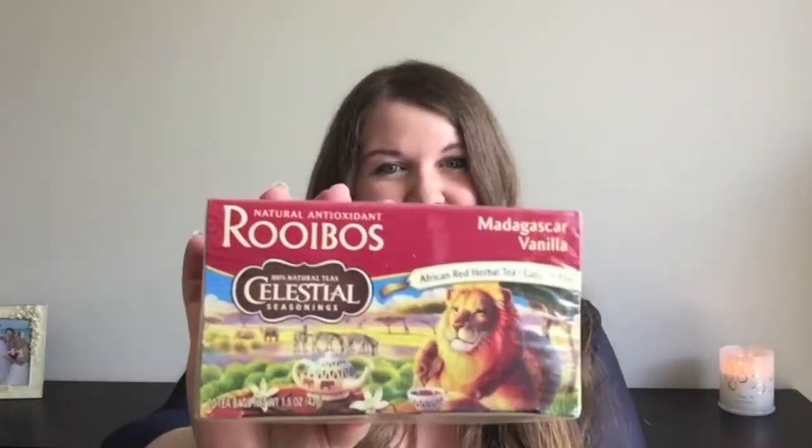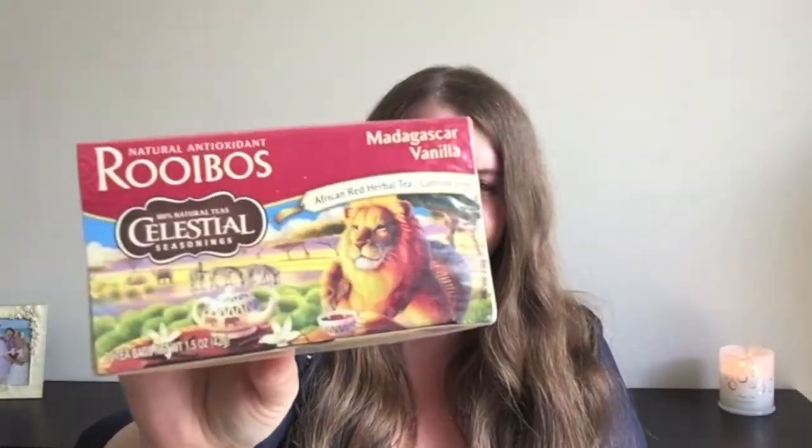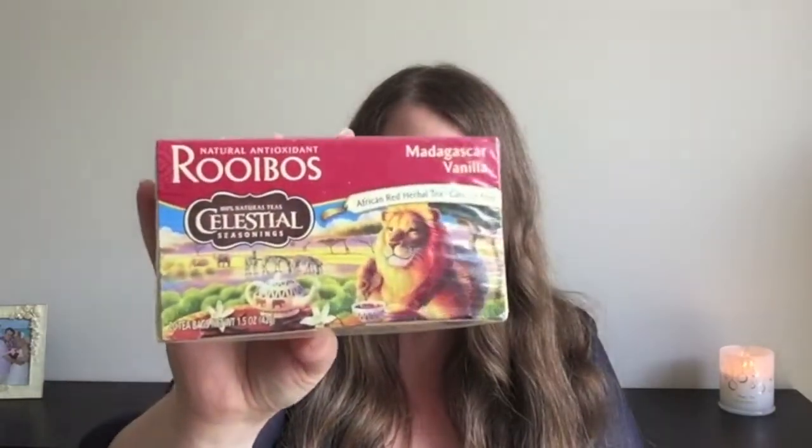So yeah, great that it is caffeine free. I will have this probably at night. It is 100% natural which is great. So yeah I am definitely excited to try out this Rubus Madagascar vanilla tea.